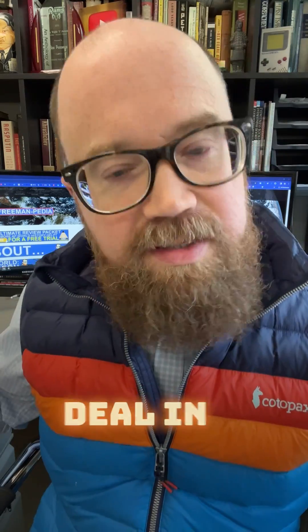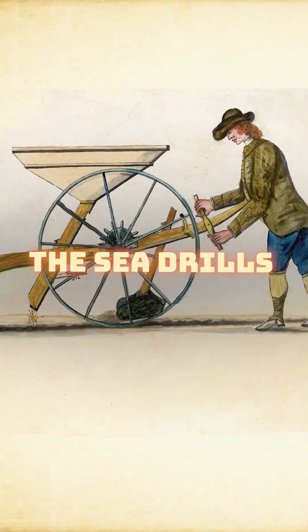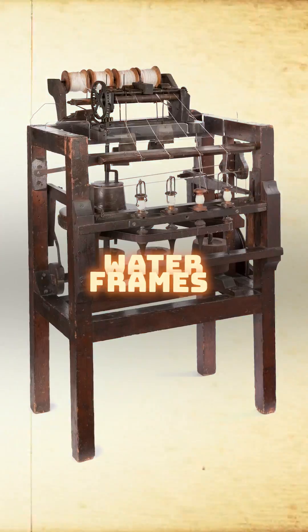The Industrial Revolution is maybe the biggest deal in all of AP World History, but it's a bit much with all the inventions — the seed drills, the spinning jennies, the water frames. It's too much. Let's simplify. Here are the five must-know inventions of the Industrial Revolution in chronological order.